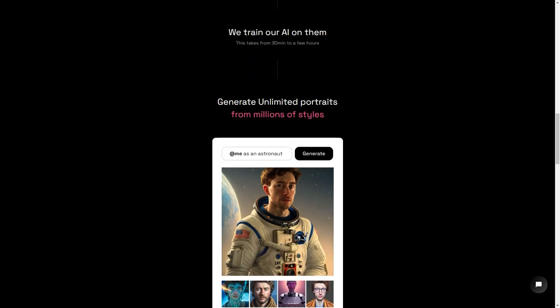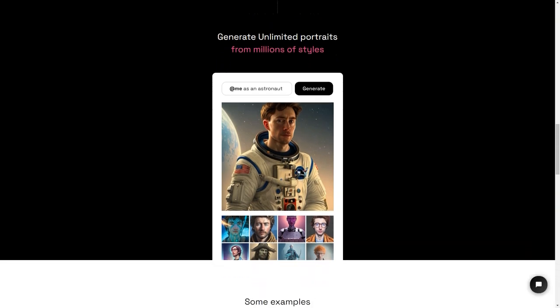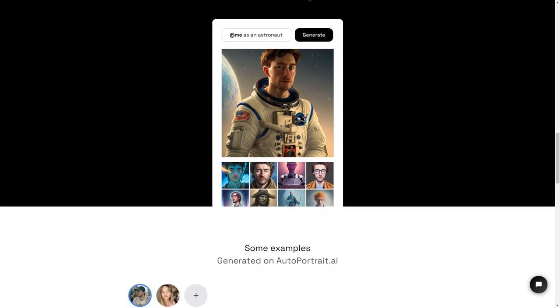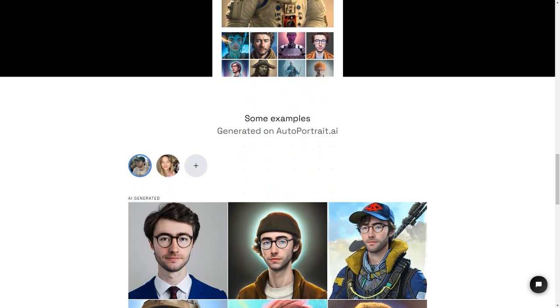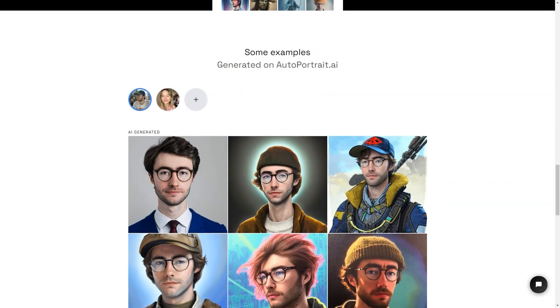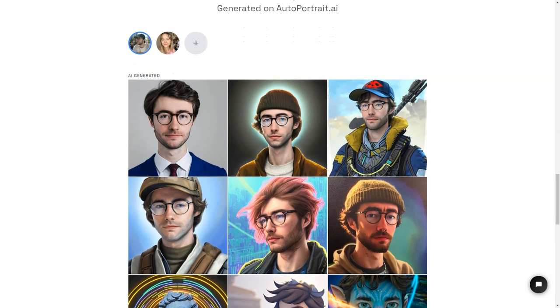The generated portraits are so lifelike they look exactly like you. And the best part is the AI can generate an unlimited number of images in millions of styles, so you can have a different picture for every mood and occasion. AutoPortrait.ai is also a secure service, so you can rest easy knowing that your payments are protected by Stripe and encrypted with SSL. And if privacy is a concern, you'll be happy to see that they have a strict privacy policy.